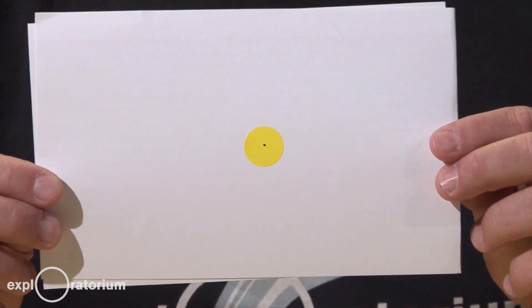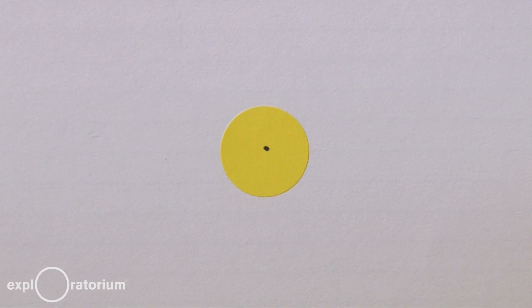When I say go, you're going to start staring at the yellow dot. Ready? Go. [Counts from one to twenty.] What did you see?